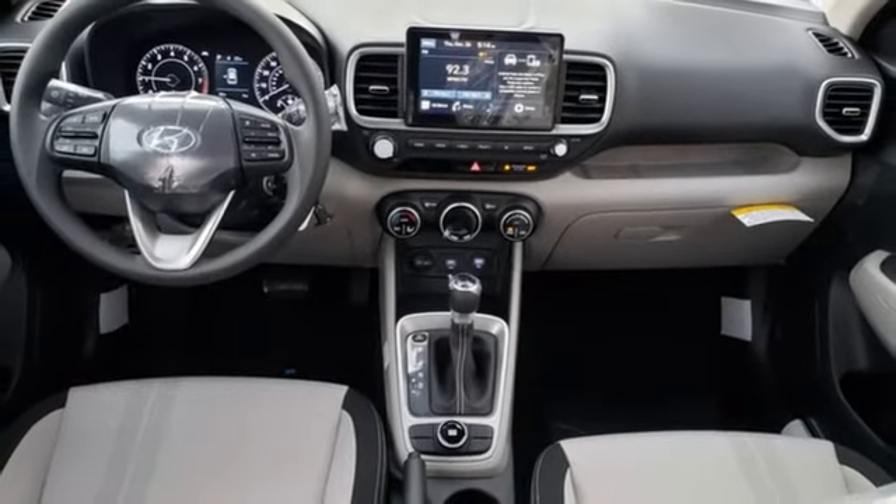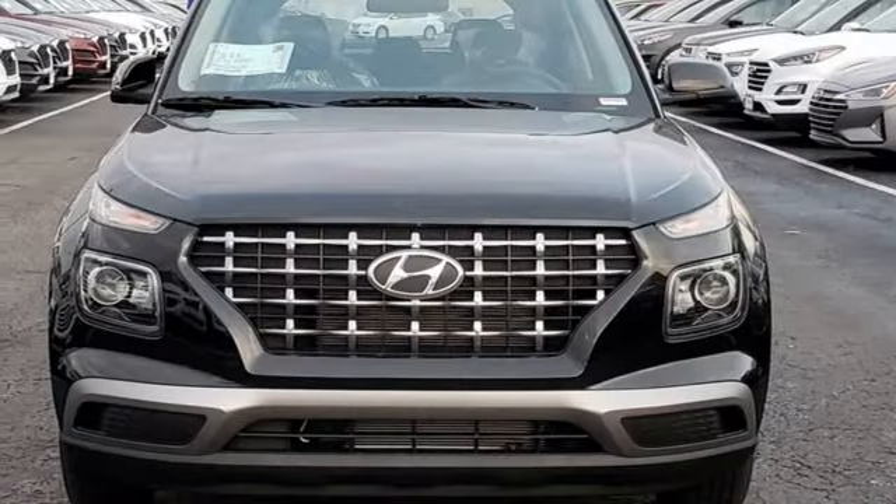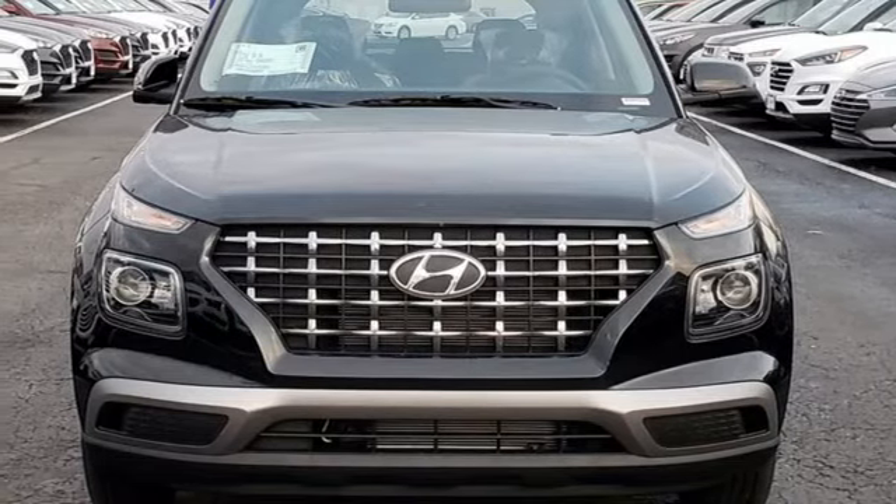Aluminum wheels. Two USB ports. And streaming audio. Driving is believing. Test drive it today.